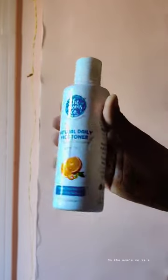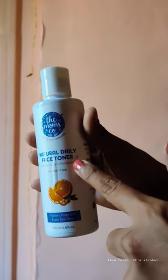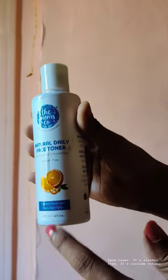Good morning guys, I am here for part 4 of my simple skincare routine which I follow religiously. The Mom's Co is a face toner — it's a natural daily face toner, alcohol free, and includes vitamin C.